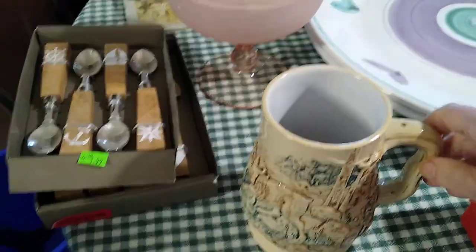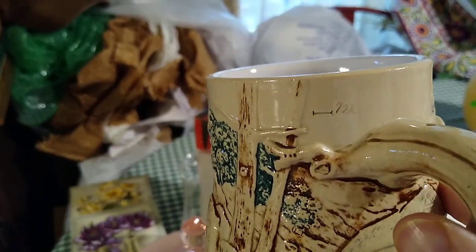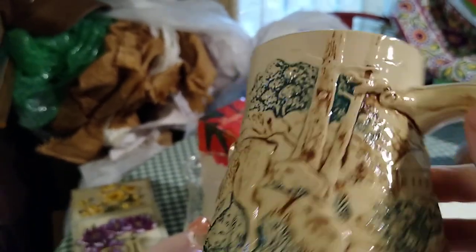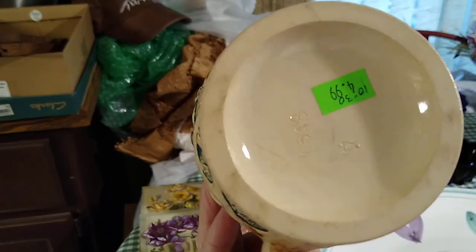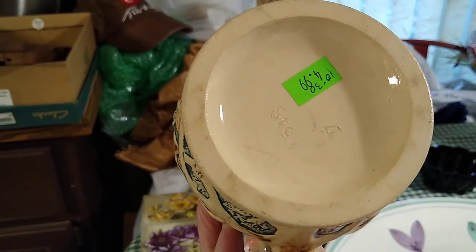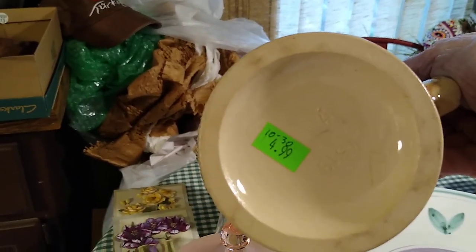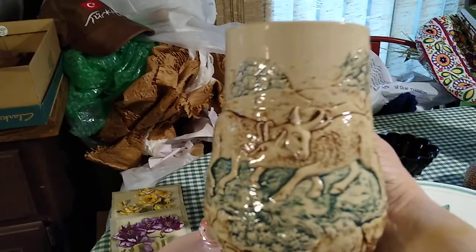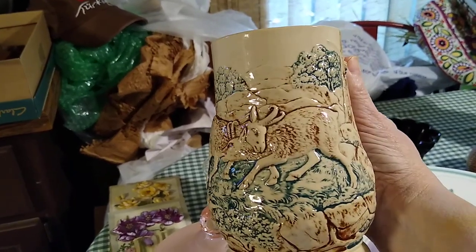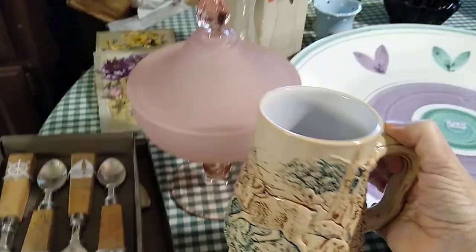Then last is the beer stein that my friend said I had to pick up — and I wasn't going to. It doesn't have very good markings on the bottom so I can't tell exactly where it's from — just some numbers. But I paid $4.99 for it and it would sell anywhere between $10 and $30. It's got rams right there and a snake, so it is a fun piece.